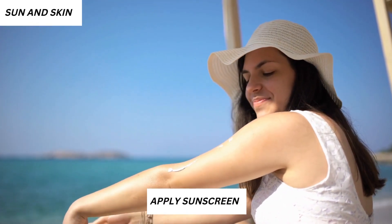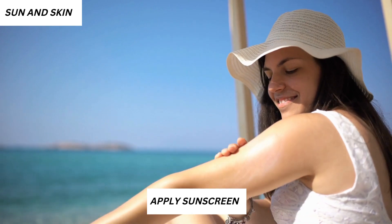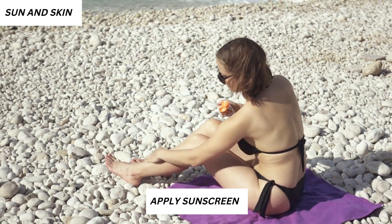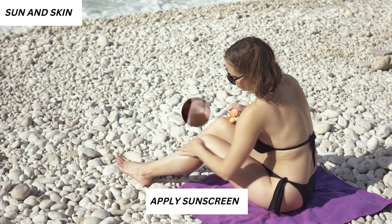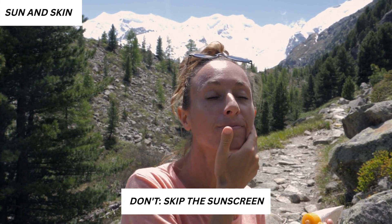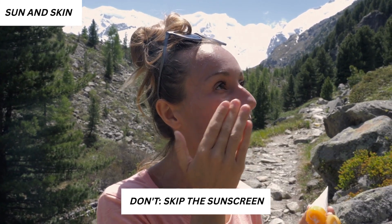2. Sun and skin. Do: Apply sunscreen with an SPF of at least 15 that blocks both UVA and UVB rays. Since a lifetime of sun exposure can cause wrinkles, age spots and other skin problems, you have to protect your skin from the sun. Make sure the label reads non-comedogenic or non-acnogenic, so that the product does not tend to block pores. Don't skip the sunscreen whether it's cloudy or cold outside. If you're heading to a beach or around reflective surfaces like snow or ice, lather your skin up with sunscreen with SPF of at least 30.